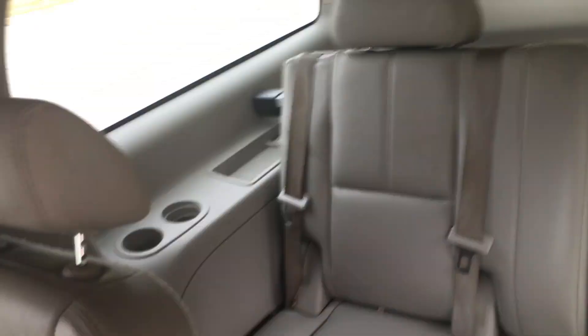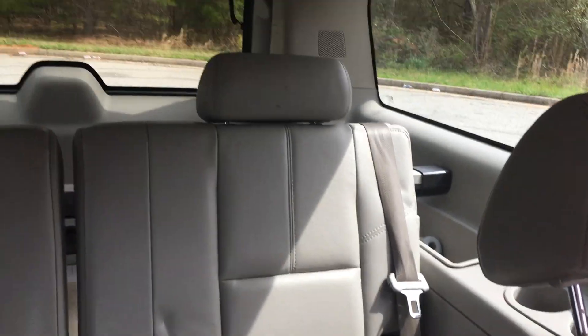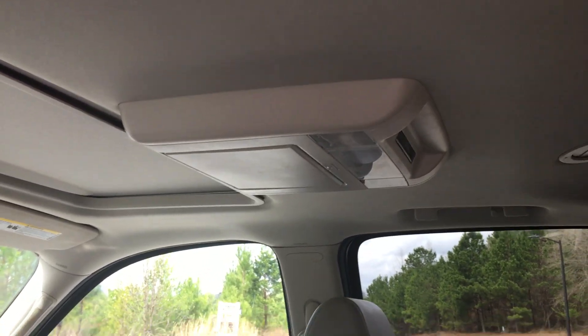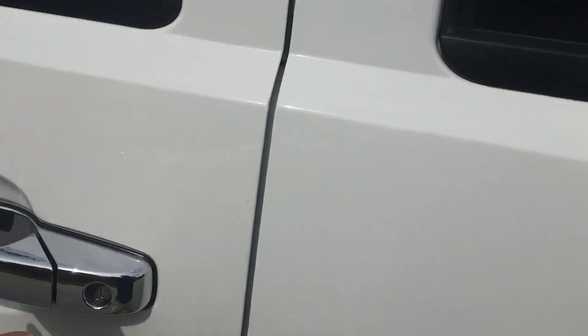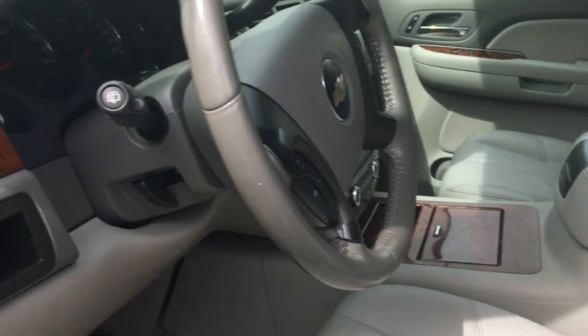It has leather seats, captain's chairs in the second row, and the third row back there is in really good shape. There's a DVD player — I'll take a picture of it working. The middle row seats are heated, as is the driver's seat.